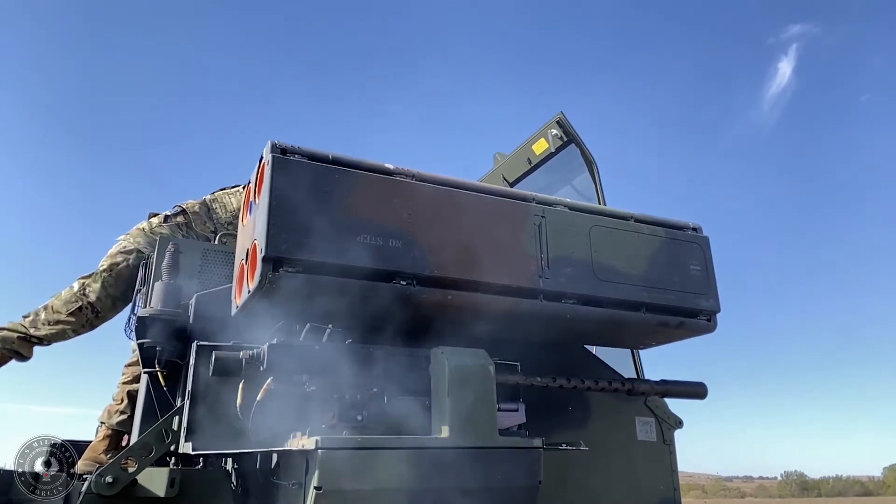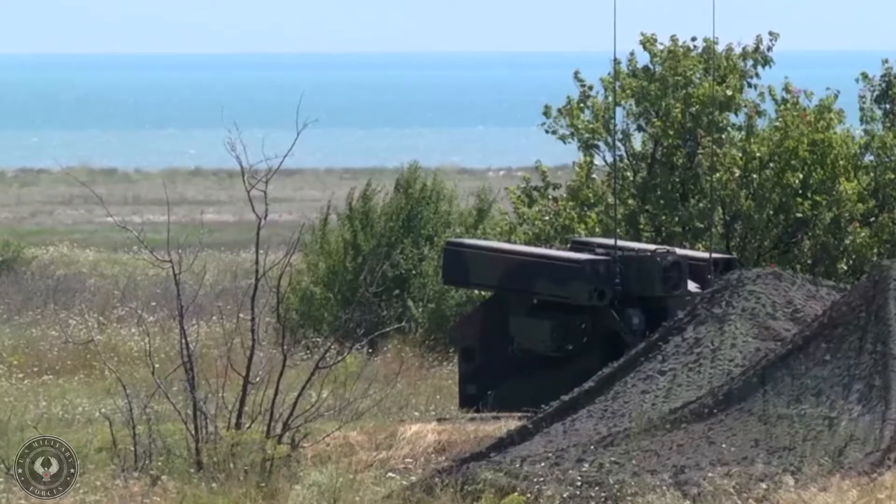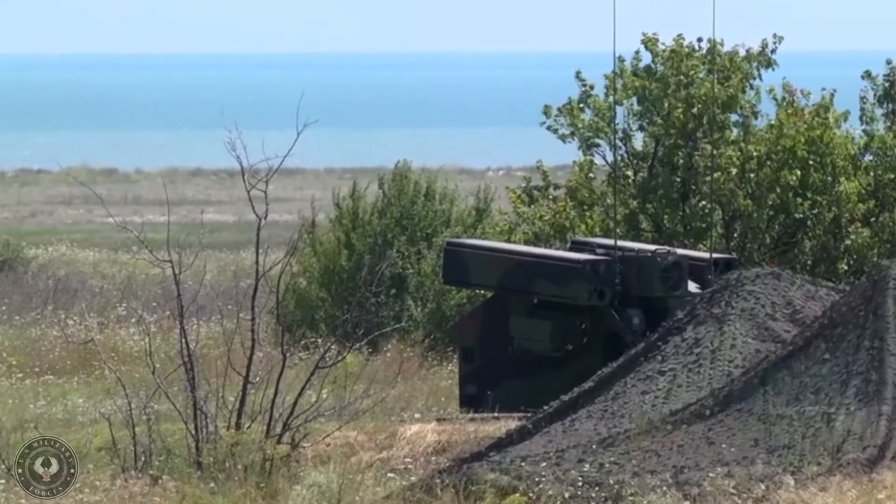Avenger has a crew of two: gunner and driver. The fully automated short-range Avenger air defense system is the Army's premier shoot-on-the-move air defense weapon. It is a lightweight, highly mobile, easily transportable surface-to-air missile fire unit, with eight Stinger missiles and two missile pods.